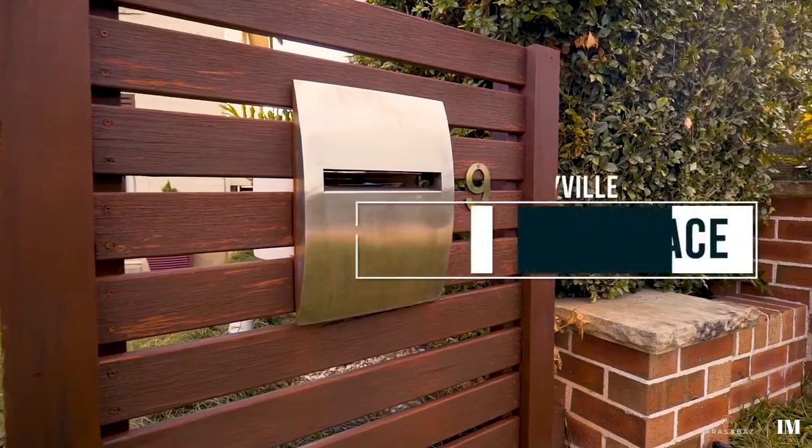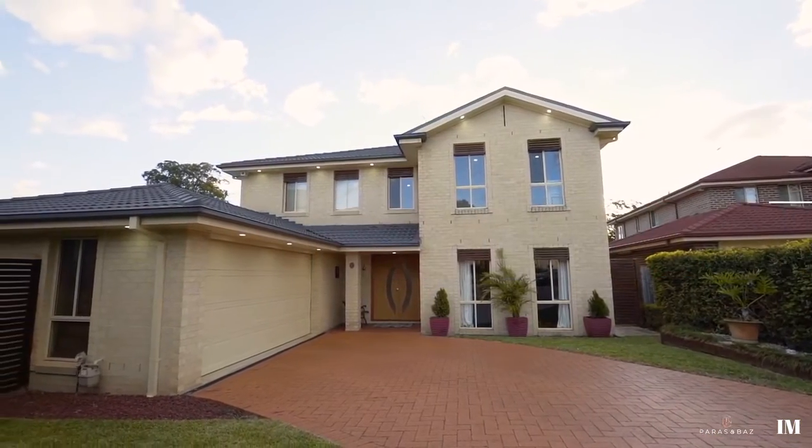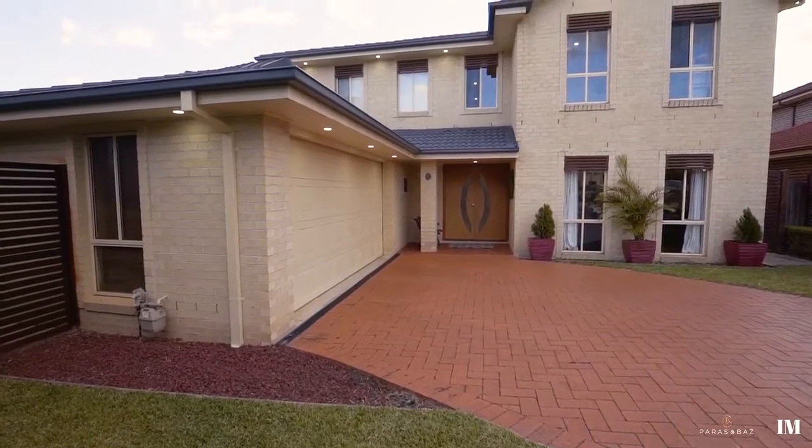Classic Clarendon design meets the ideal aspect block to create this sun-drenched abode. Let's take a look at 9 Marjorie Place, Kellyville. Positioned at the eye of the cul-de-sac, this five-bedroom house has all of the desirable features, making it an ideal family home.